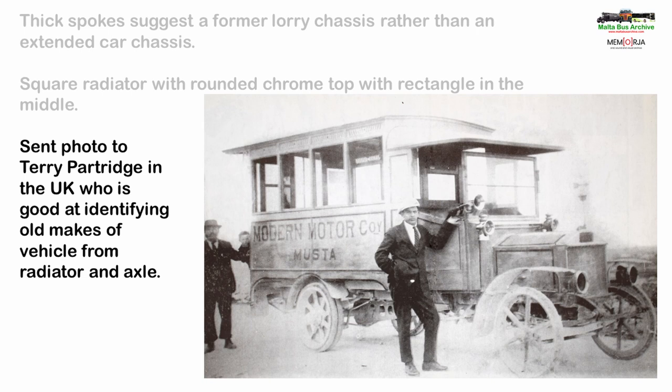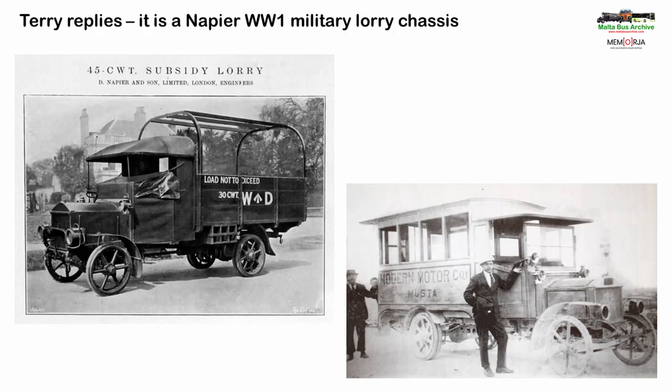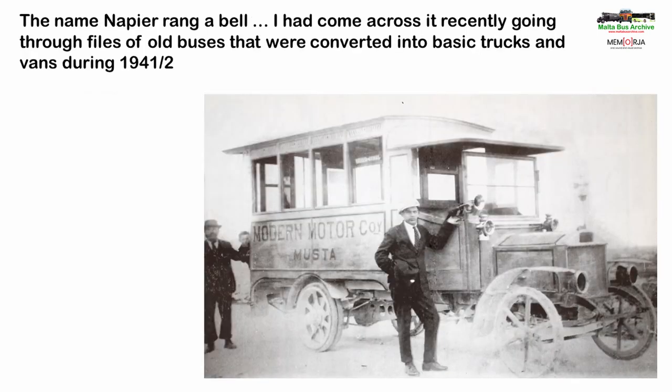I sent the image to Terry Partridge back in the UK, who has helped a lot with matching up front axles and radiator designs with the make of the chassis. It took him a couple of hours but then he came back to me with an answer. The chassis was a Napier and would have been a World War One military lorry, similar to the one in this period photograph. The axle spoke design matches and the radiator is the same too, although the top has been painted over so the chrome top and badge cannot be seen.